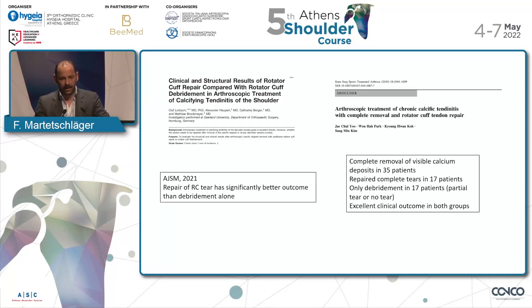If you look again at the question — should we repair or not — you can find both answers in the literature. The latest study I found is from 2021, and they said repair of the rotator cuff had significantly better outcomes than debridement alone. And looking at the results, KESTA showed excellent clinical outcomes in both groups.